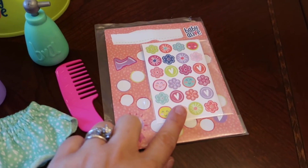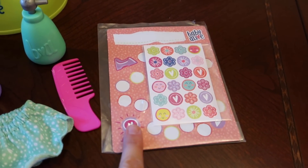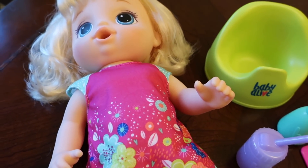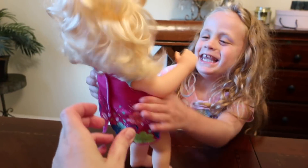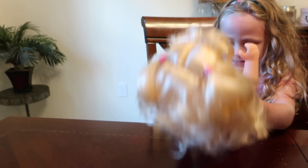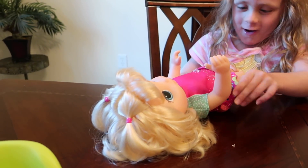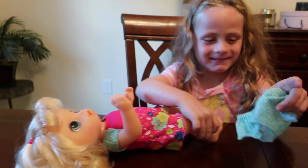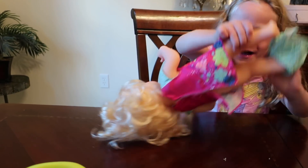There's also a sticker reward chart where you can put the stickers on and show her progress. And then she also talks. She comes with her undies on, so we're gonna make sure she doesn't have her undies on.